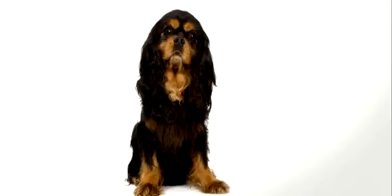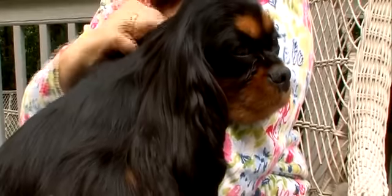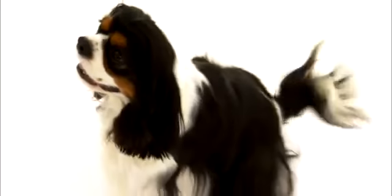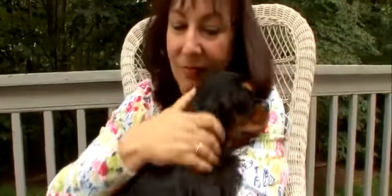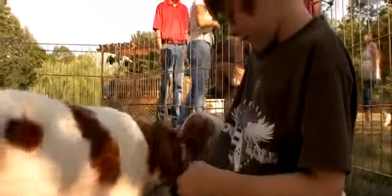The Cavalier King Charles Spaniel is most notably known for its sweet, gentle, and loving temperament. A wonderful dog, very happy-go-lucky, very loving — they just tend to be the type of dog who's nice to everyone. Nicknamed the love sponge of dogs, Cavalier King Charles Spaniels love people and need loads of companionship. They make an excellent companion for almost any dog lover.